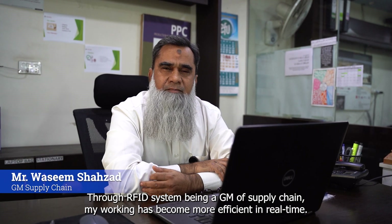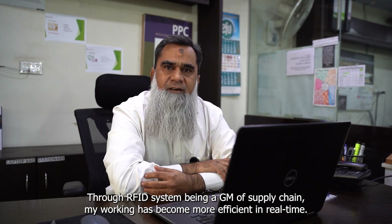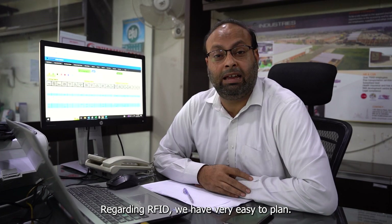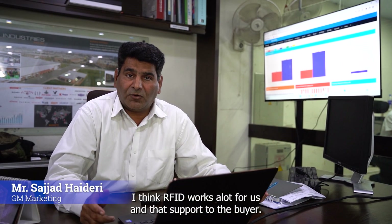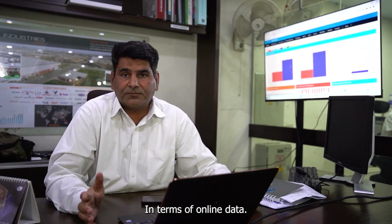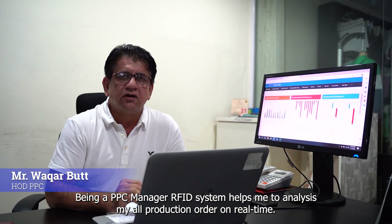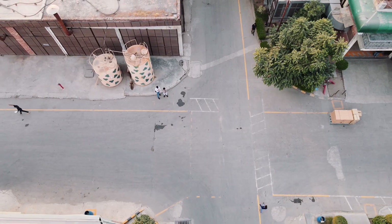Through the RFID system, being a GM of Supply Chain, my working has become more efficient in real-time. Being a senior manager of TNA, MRP and CRA, regarding RFID, we have a very easy way to plan. As senior manager of marketing, I think RFID works a lot for us and supports the buyer in terms of online data. Being a PVC manager, the RFID system helps me to analyze all my production orders in real-time.